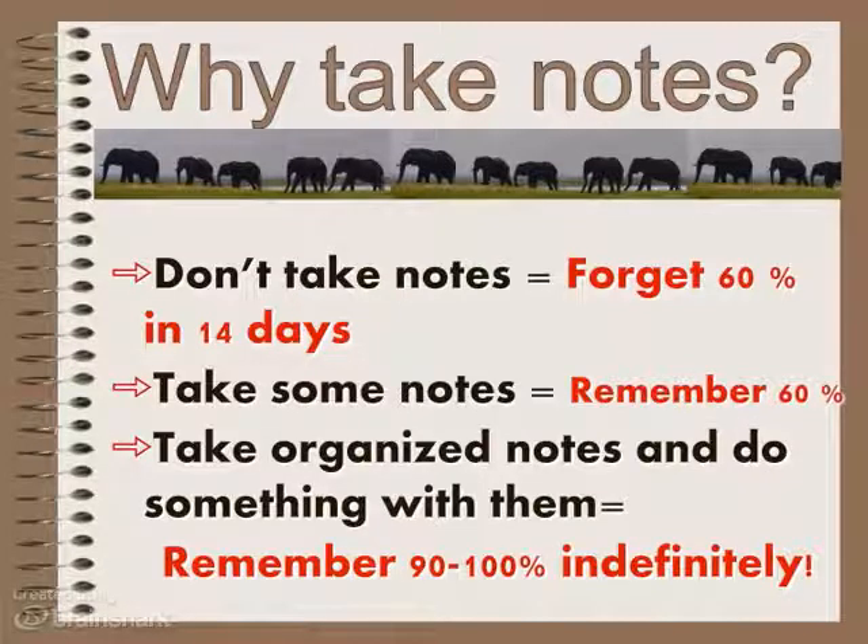When we do Cornell notes, we actually do some different things with them. One study shows that if I read something at least three times with a different purpose each time, I am 95% more likely to retain that information. I want to increase the odds as much as possible.